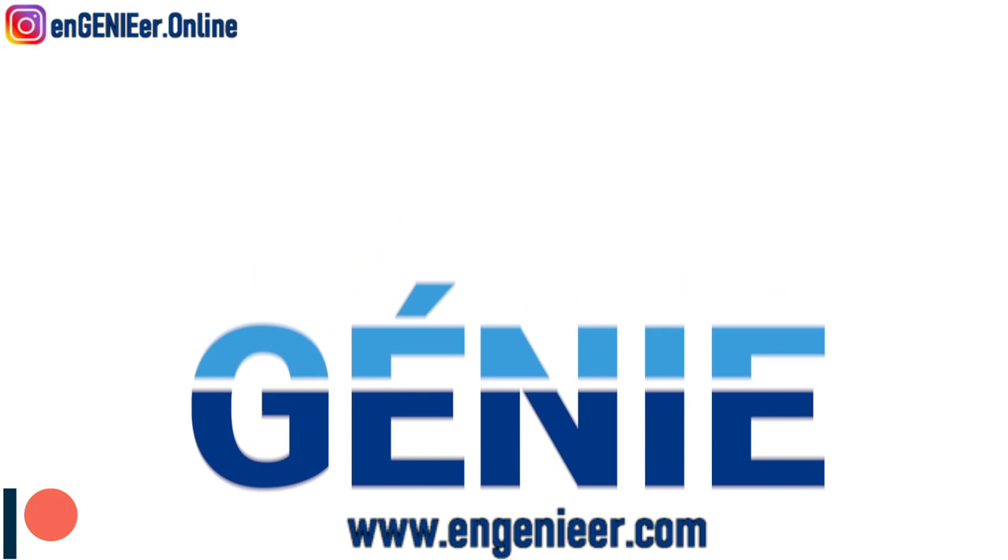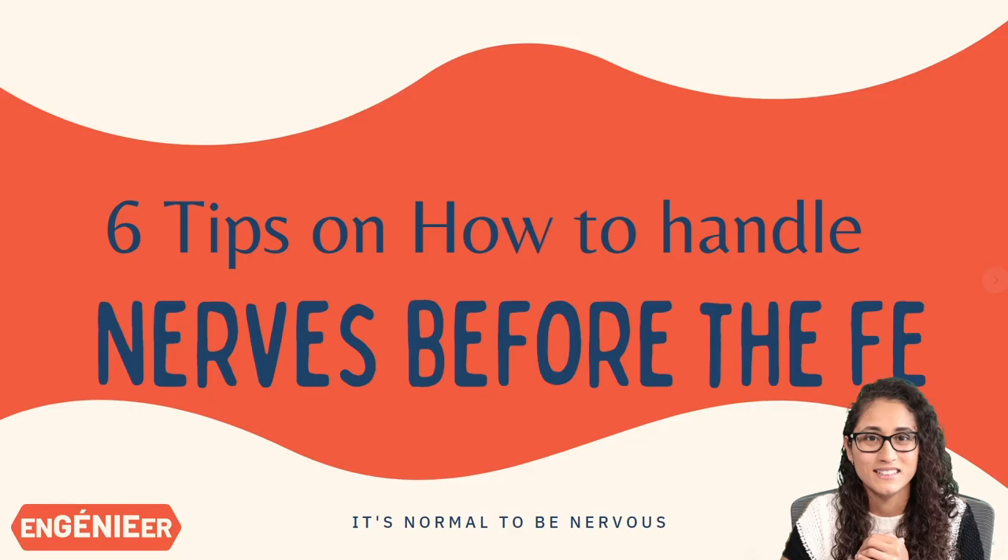Welcome to my channel. In this video I'm going to share with you guys six tips on how to handle nerves before the FE exam. I know a lot of you guys have been asking me this question, and that's why I decided to do this video. If you like this video, don't forget to give me a thumbs up, make sure you subscribe for new videos every week, and let's get right into it.